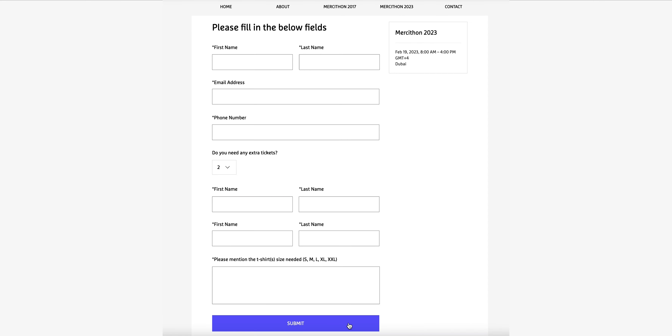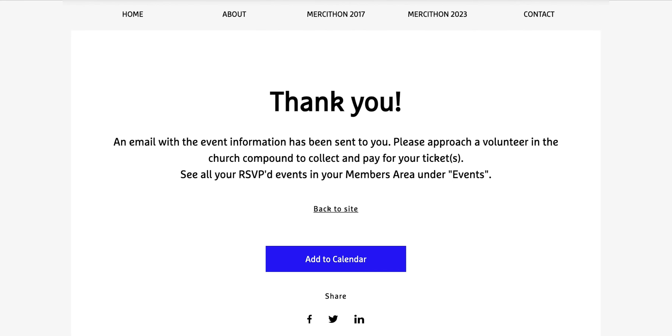If you are happy with the details, click submit. And that's it — you're done. An email would be sent to you with the event information, and you can pick up and pay for your tickets by approaching a volunteer in the church compound.